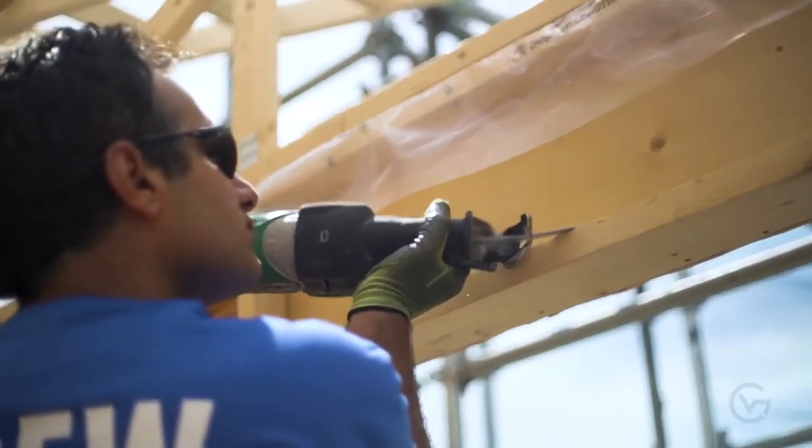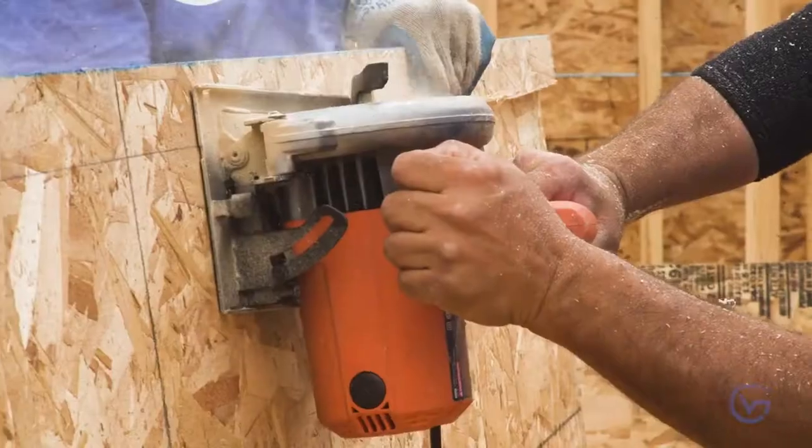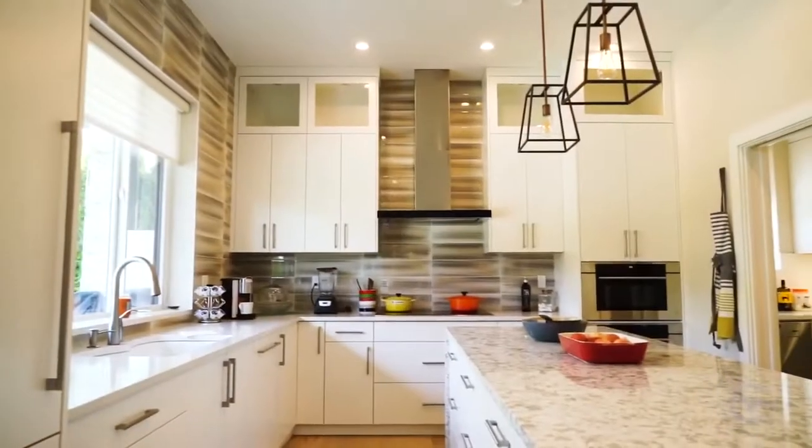At the build stage, our clients have a dedicated project manager who executes on all of the decisions that were made at the design and planning stage, so our clients can sit back and see their designs come to life.